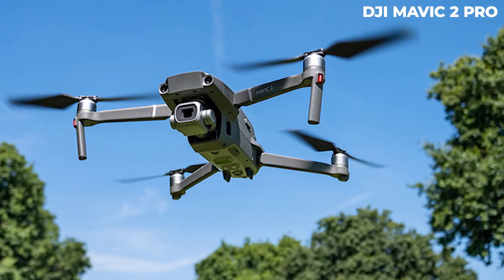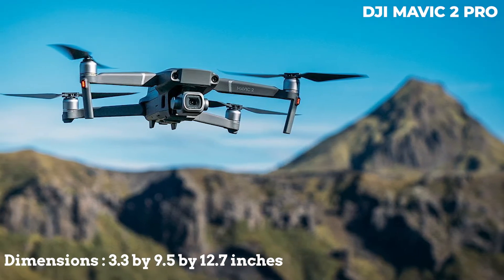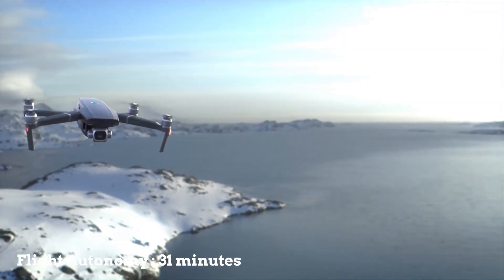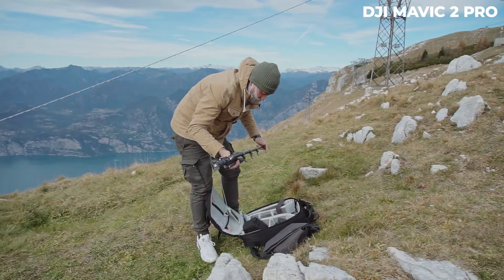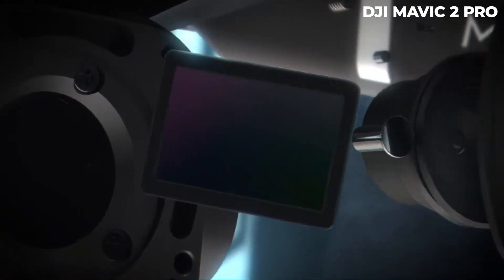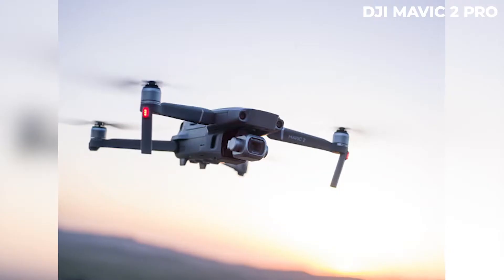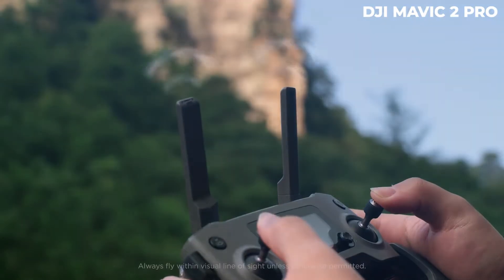This drone measures 3.3 by 3.6 by 8.4 inches when folded, and 3.3 by 9.5 by 12.7 inches when unfolded. It weighs almost 1 kilogram — 970 grams to be exact — and it has a flight autonomy of 31 minutes. Its controller is also foldable, in accordance with the aircraft, which is also foldable and relatively small. This way, you don't need to carry the drone in a full backpack as you had to do with the DJI Phantom series. Despite being one of the best in the market, this drone costs $1,800 or even more with optional gadgets. It is a bit overvalued and its price-quality ratio is a bit excessive. It is definitely a must-have for a professional content creator, but there may be more affordable options on the market.